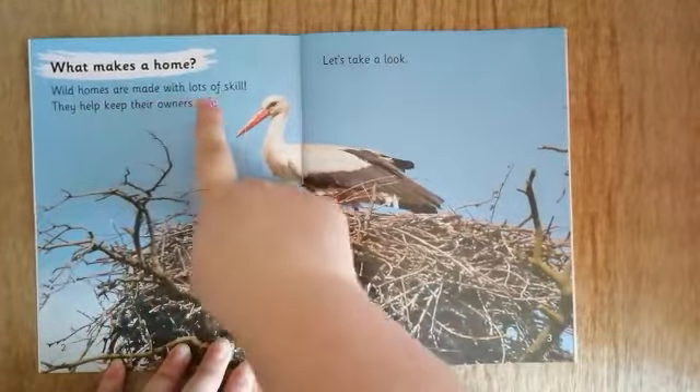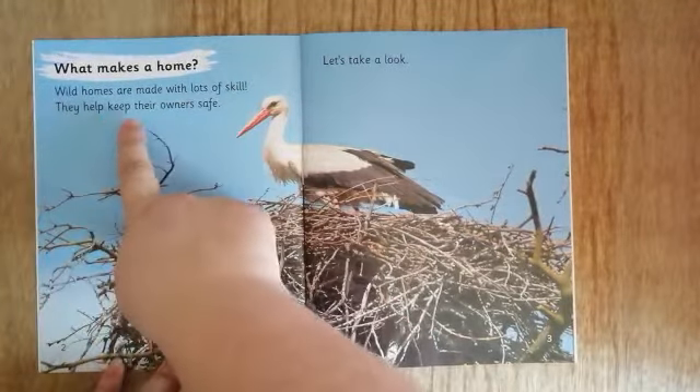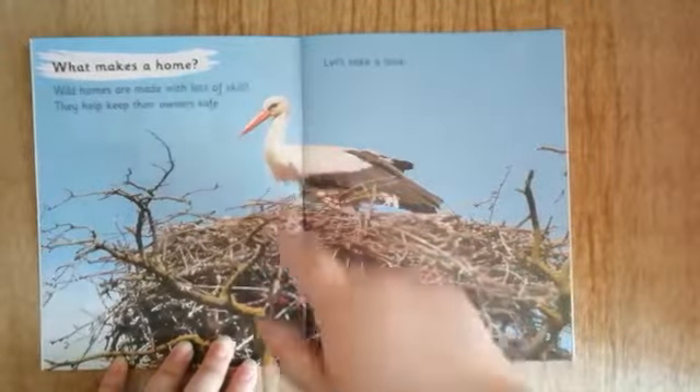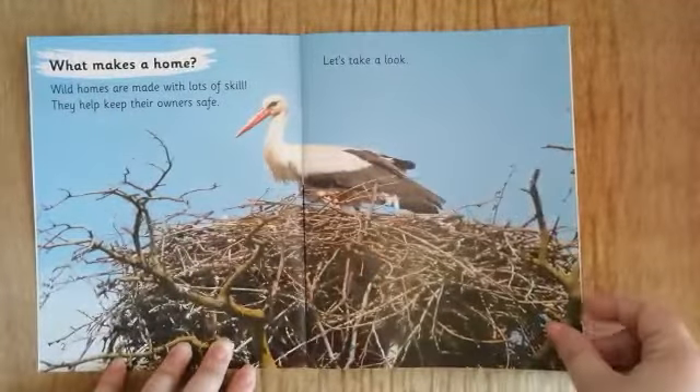Wild homes are made with lots of skill. They help keep their owners safe. This stork lives in this nest, so he is the owner of this nest. Let's take a look.